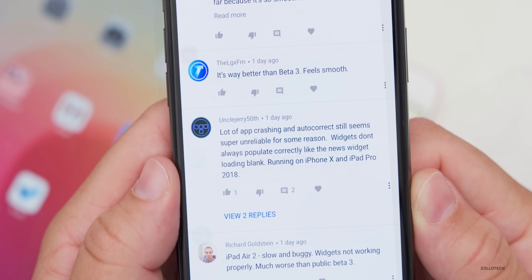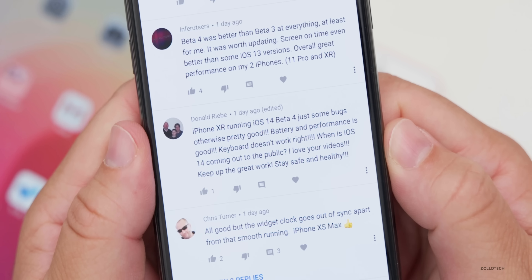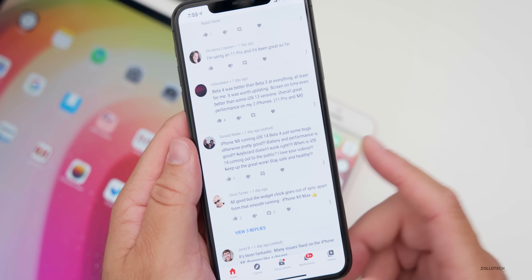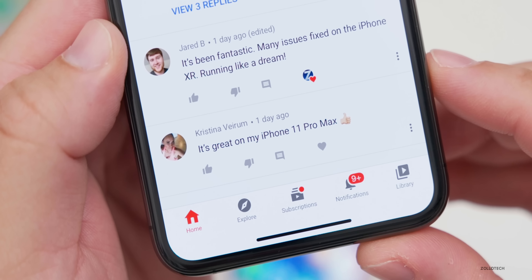Martin says much better battery life on iPhone 11 Pro than previous betas, with a few apps not working properly but no other issues. Uncle Jerry reports lots of app crashing, unreliable autocorrect, and widgets not always populating correctly — like the news widget loading blank — on iPhone X and iPad Pro 2018. Ian on iPhone XR says overall it's been pretty stable with just a few glitches. Christina Copeland on iPhone 11 Pro says it's been great. Donald Reby on iPhone XR reports just some bugs but good battery and performance, though the keyboard doesn't work right — and asks when iOS 14 is coming to the public. Jared B says it's been fantastic on iPhone XR, running like a dream. Christina Viram says it's great on iPhone 11 Pro Max.